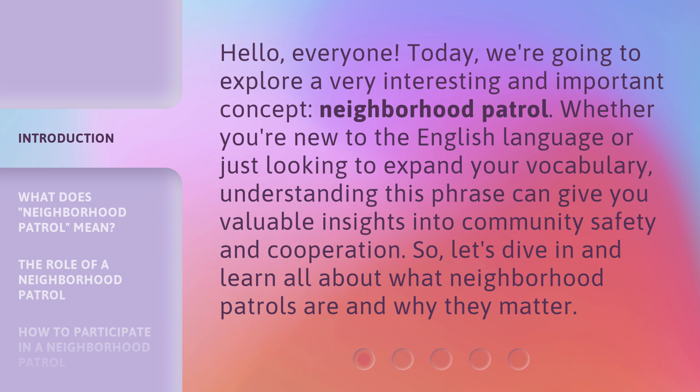Whether you're new to the English language or just looking to expand your vocabulary, understanding this phrase can give you valuable insights into community safety and cooperation. So let's dive in and learn all about what Neighborhood Patrols are and why they matter.